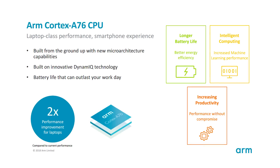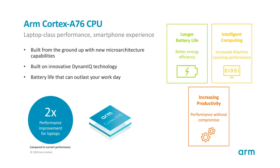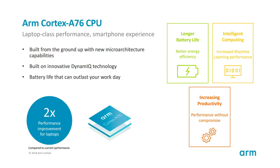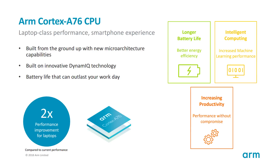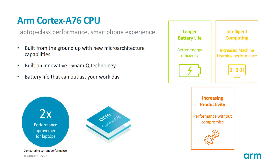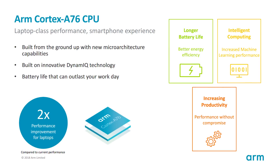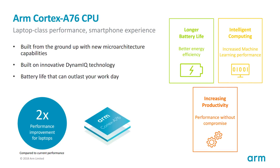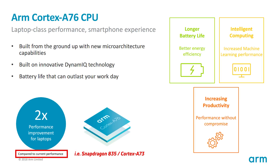The first thing to notice is that the Cortex-A76 is not an evolution of the Cortex-A75. It's a brand new design with a brand new micro-architecture. It still uses DynamIQ, which means there are high-performance cores coupled with high energy-efficient cores. The key figure ARM are telling us is a two times performance boost for laptops compared to the Snapdragon 835 and the Cortex-A73.